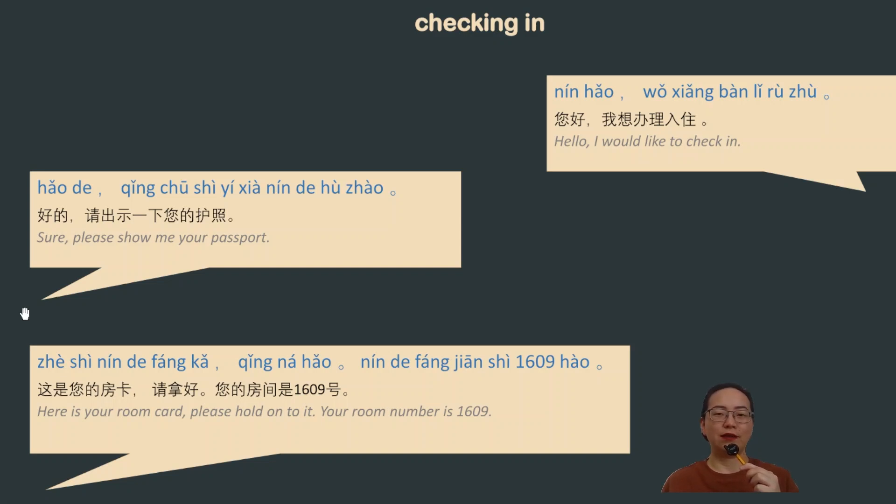After processing, they will give you your room key: 这是您的房卡 (this is your room key). 房 means room or house, 卡 means card. 请拿好 (please hold on to it) — 拿 means to hold or grab something, 好 means good or well. 您的房间是1609号 (your room is number 1609).